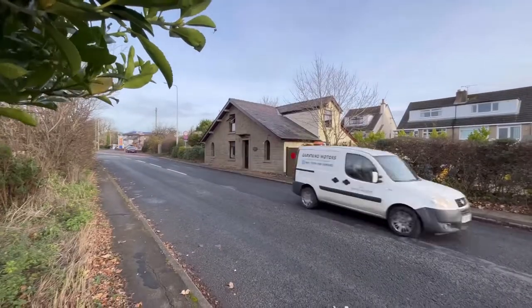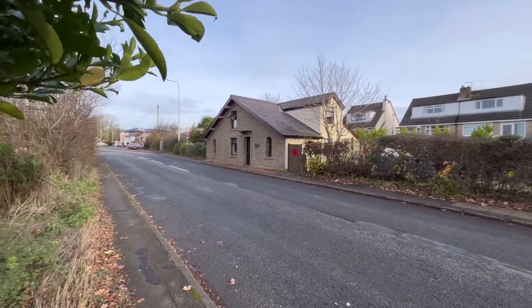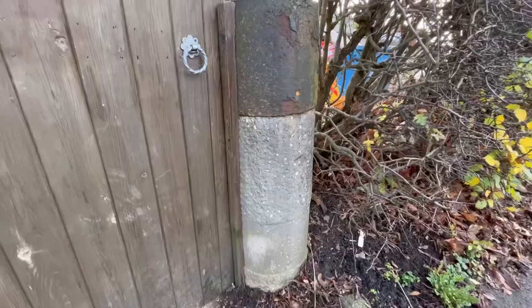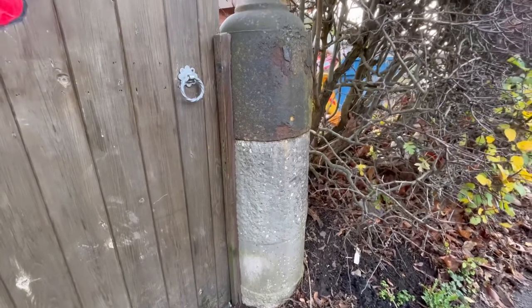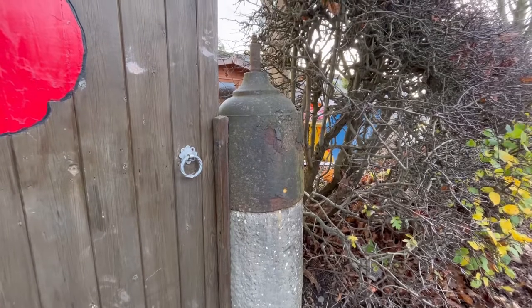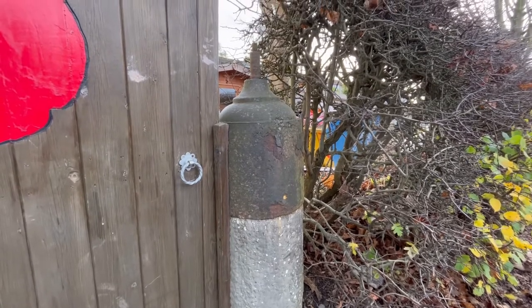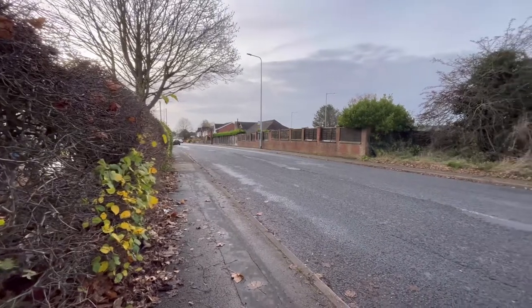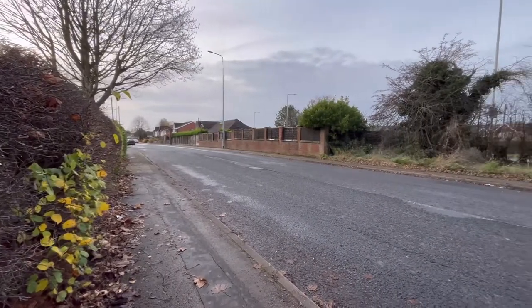Tollbar Cottage on the A6 in Cabus, north of Garstang. And this is one of the gateposts remaining on the Tollbar Cottage — a fine example of 18th century craftsmanship. And then over the other side of the road, we'd expect there to be another one of those gateposts, wouldn't we?